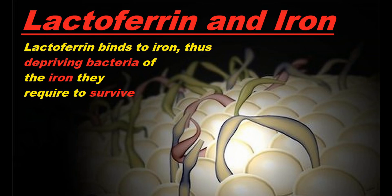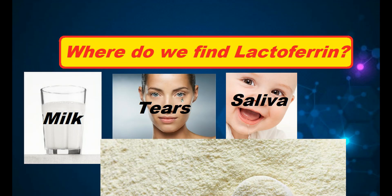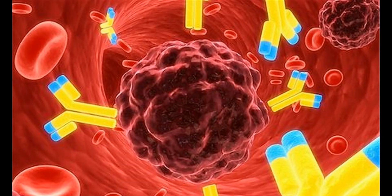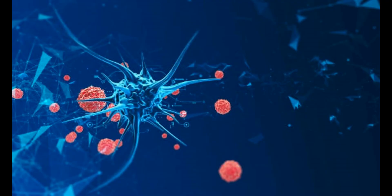A primary function of Lactoferrin is modulating the immune response, and colostrum, which is the richest food source of Lactoferrin, has been shown to be very effective in preventing the immune response from getting out of control. Orally administered Lactoferrin typically results in an increase in total immunoglobulin levels present in intestinal fluid, and this typically stimulates the mucosal immune system.